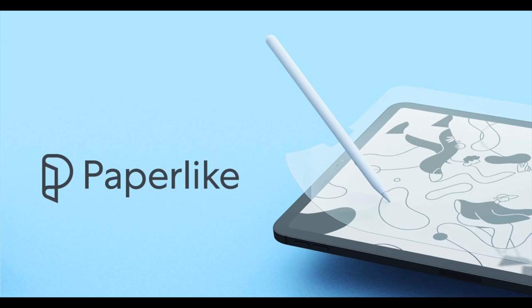This episode was sponsored by Paperlike. Hey guys, what's up? It's Carl here, back with another episode. And this one is the finale — the last episode of this series of my back-to-school guides.